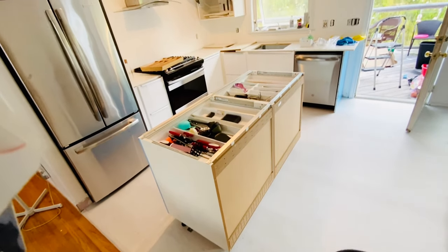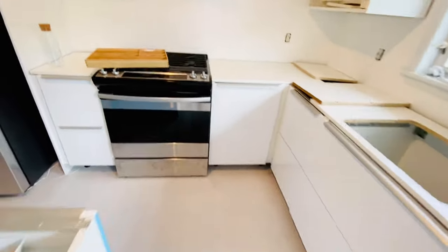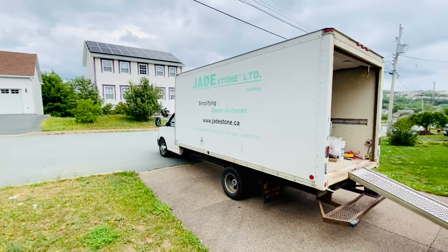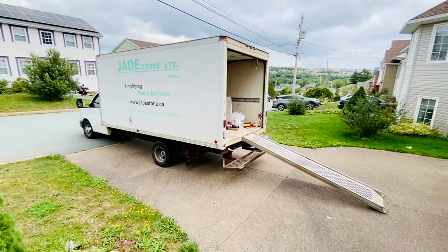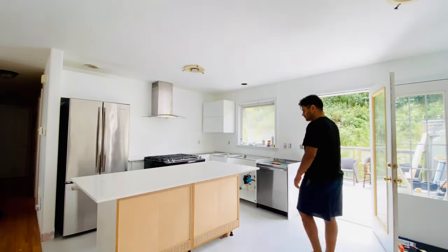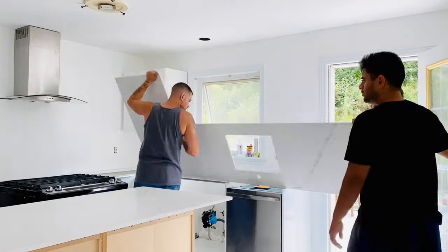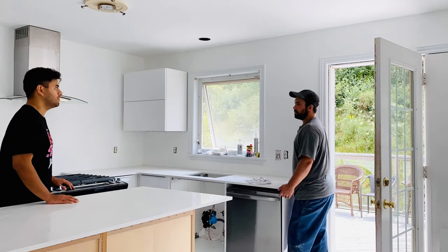It looks like we're getting closer now — all the cabinets are in place but the countertop isn't there yet. Just like everything is white, my wife also picked pure white countertops. A big shout-out to Jade Stone for helping us with the quartz stone delivery within a week. They had full empathy knowing we were living without a fully functional kitchen, put our order on priority, and it was amazing to see how these big heavy pieces of quartz countertop could be brought to our place in just one piece.